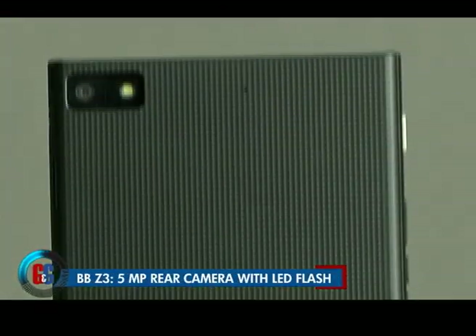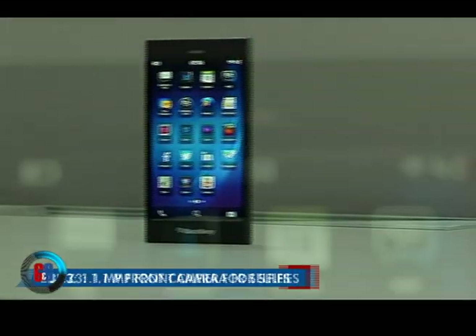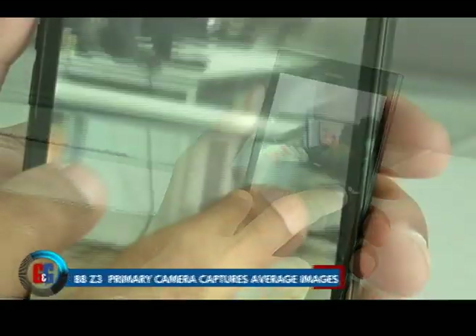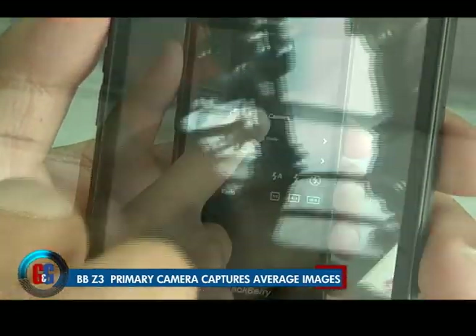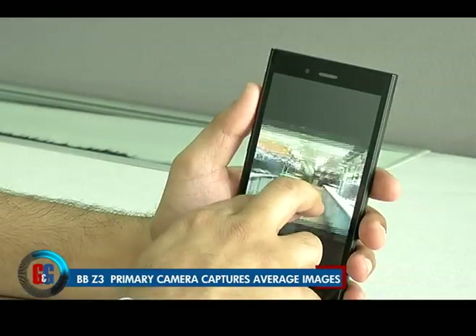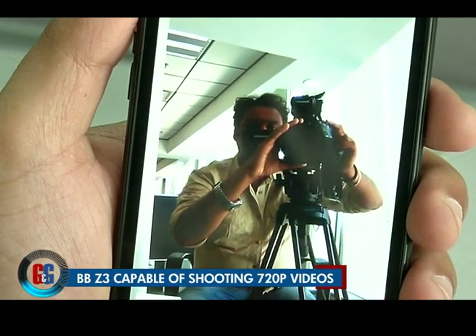The BlackBerry Z3 packs in a five megapixel camera supported by an LED flash. Up front it has a 1.1 megapixel camera for selfies. The primary camera takes grainy images in dimly lit situations and washed-out photos in brightly lit situations. Photos lag in terms of details and are often loaded with chunks of noise. The Z3 is also capable of shooting 720p video.